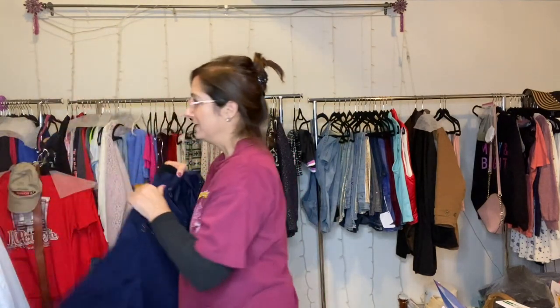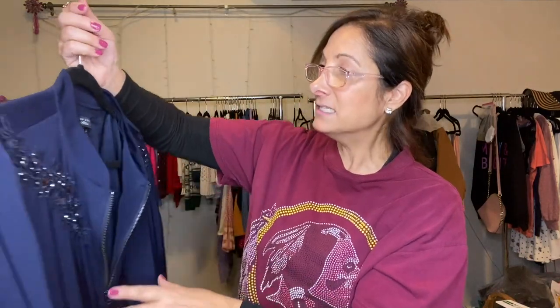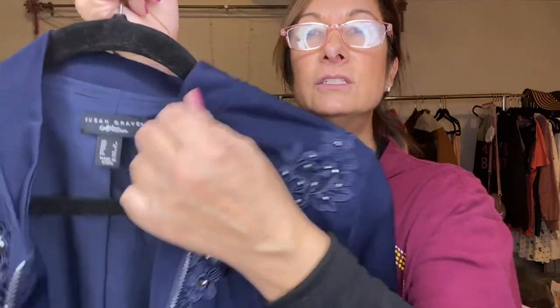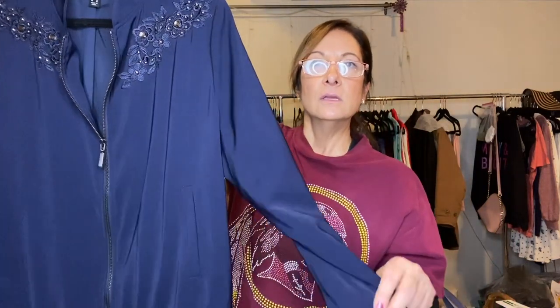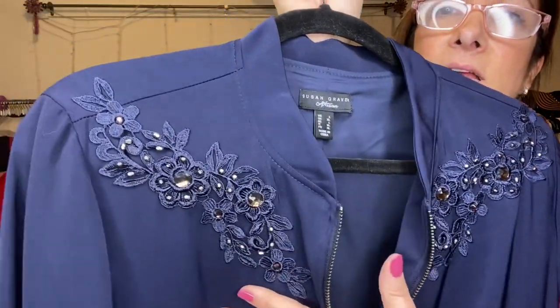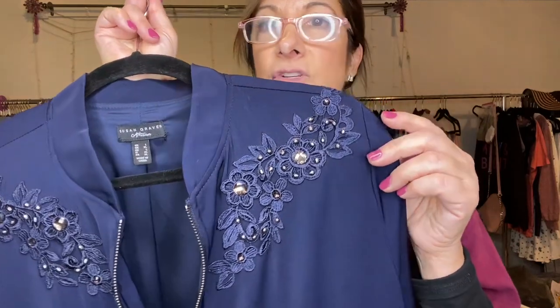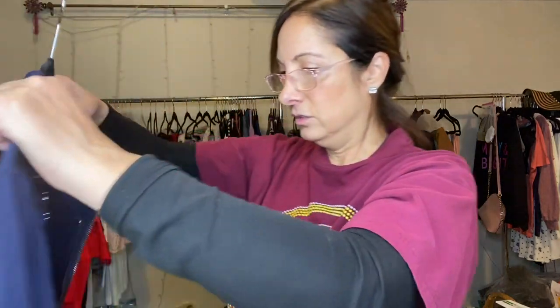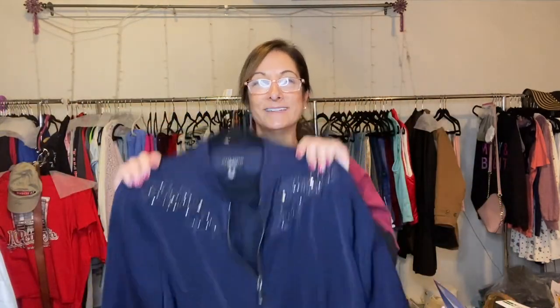I need to clear out my own stuff — I actually have a leather jacket that is so cute; I have to put it on Poshmark. And then this is my last one, from Susan Graver, size large. I just think it's so pretty — a beautiful jacket. It's like a peach skin kind of material, really soft. Look at the sleeves — the appliqué with the rhinestones. Isn't that stunning? I love this. The color is really nice — navy. Beautiful little jacket, size large.